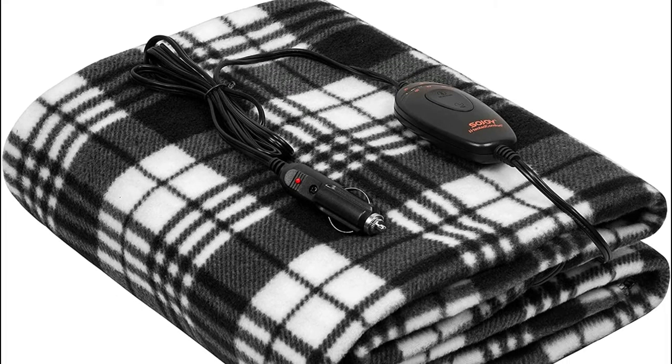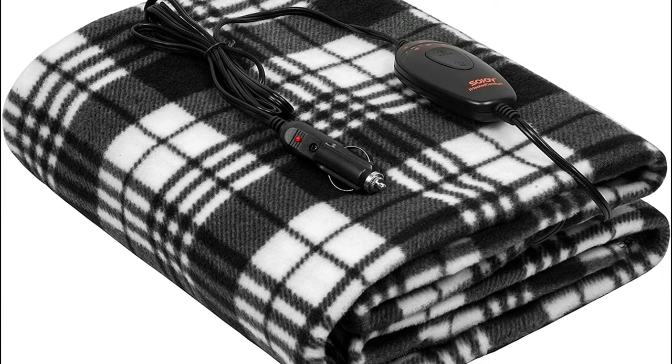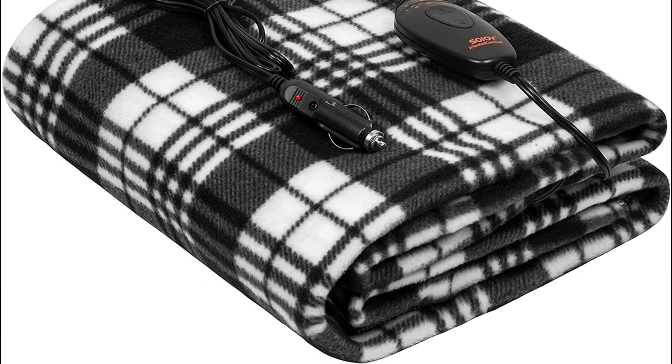The heated car blanket and throws are not machine washable — please clean with a wet cloth and wipe cleanly on the spot. Sojoey's heated car blanket comes with a 72-inch power cord, which is enough to extend beyond the power port on the dash up to the back of the seat. It's also a wonderful present for your spouse, children, and parents who suffer from the cold all day.